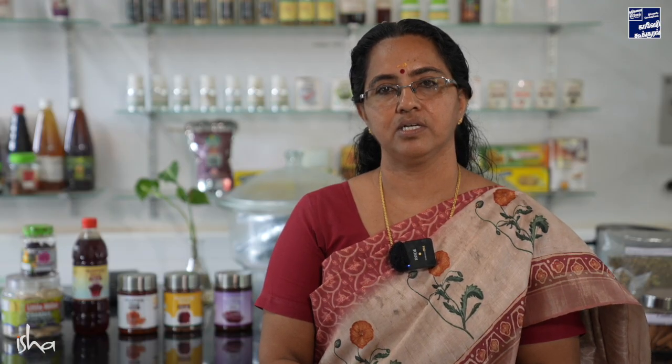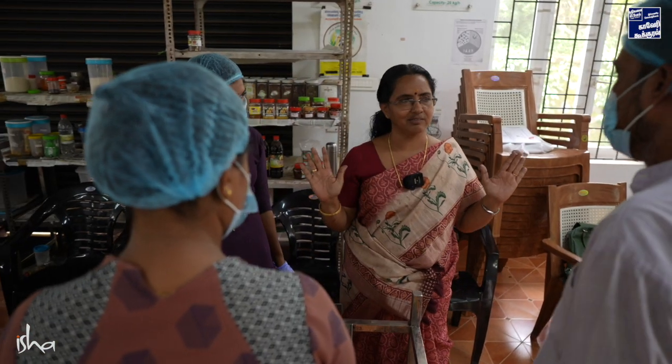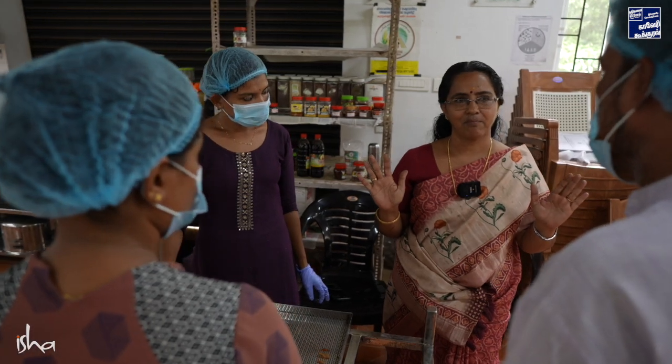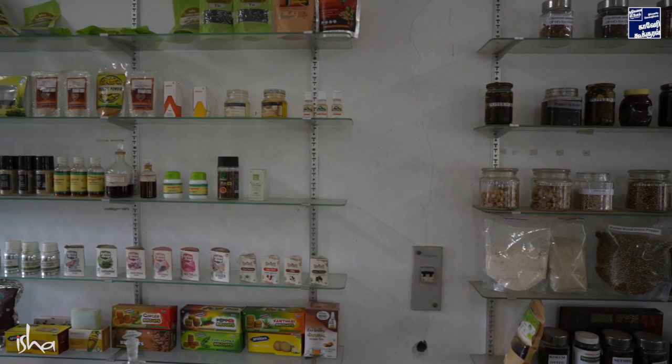In the nutmeg, there are two spices: Jadika and Jadipattri. The outer fruit part is often discarded as farmer's waste. However, there are potential and usable value-added products that can be made from it, which are very useful at the household level.